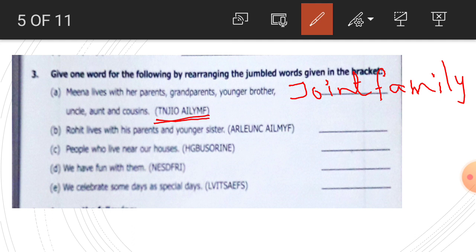Number two: Rohit lives with his parents and younger sister. What kind of family is this? This is a nuclear family. Write here: nuclear family, N-U-C-L-E-A-R, and then write family. Nuclear family.